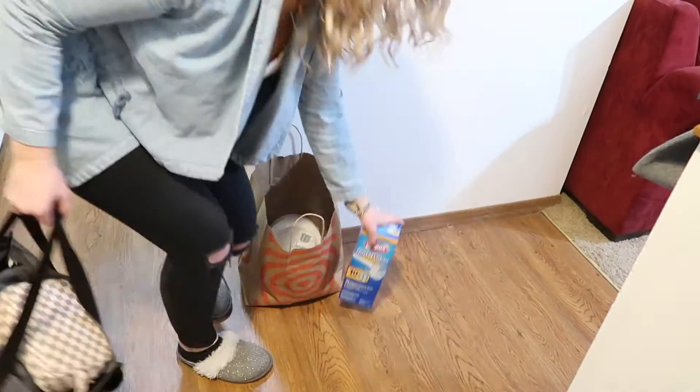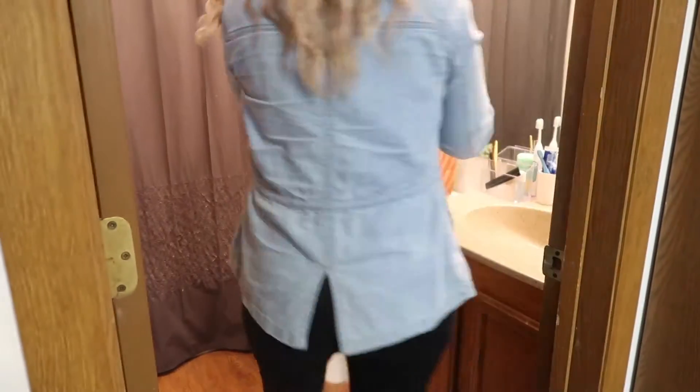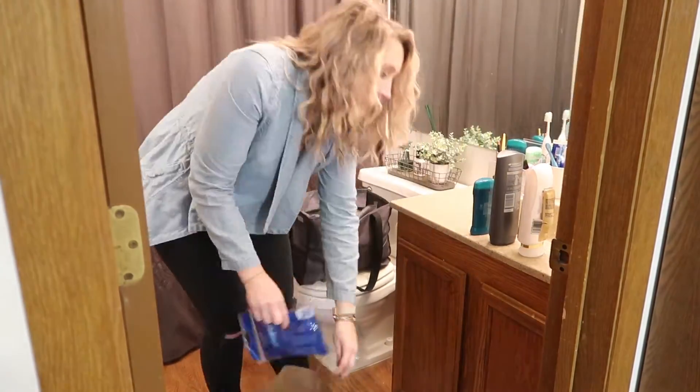I am embarrassed to even say this but this Target bag has been sitting here for almost a week just waiting to be emptied. There were only like four or five items in here so I honestly don't know what took us so long, but I'm glad it's finally done and I don't have to stare at it every day.